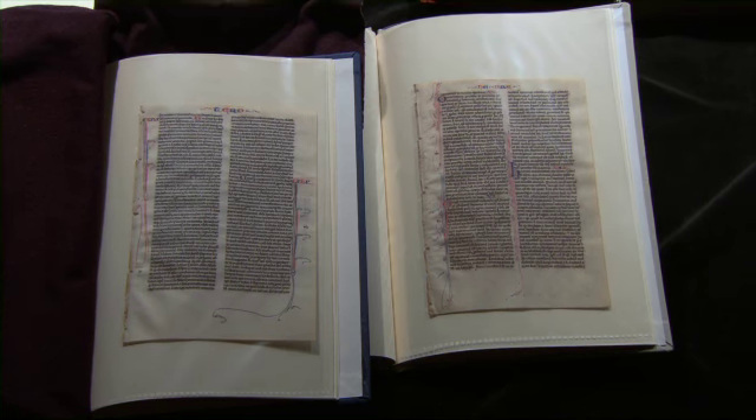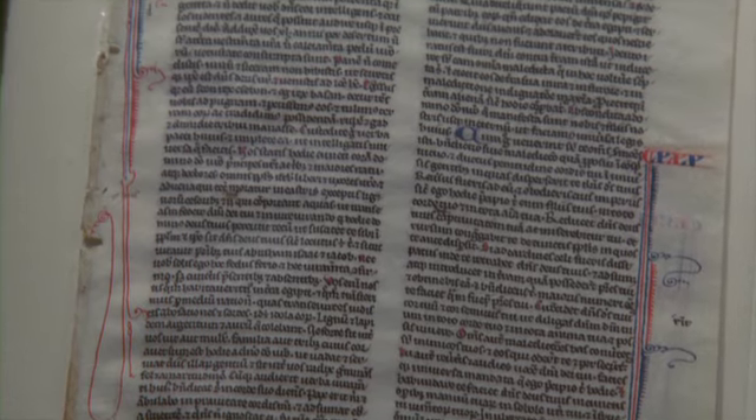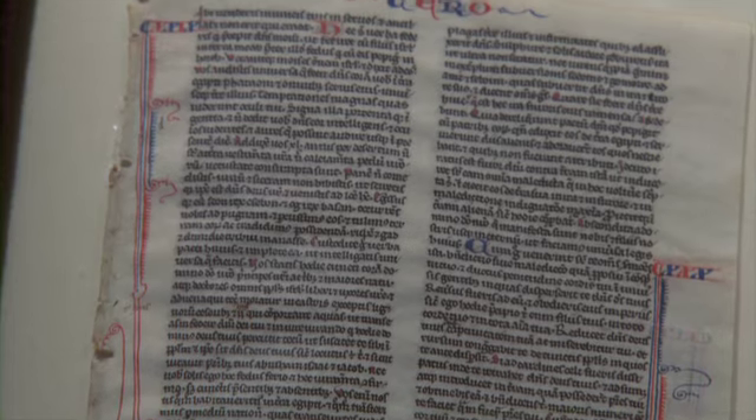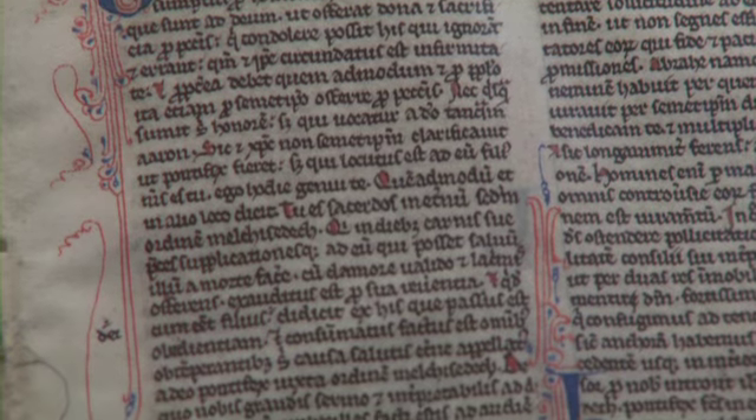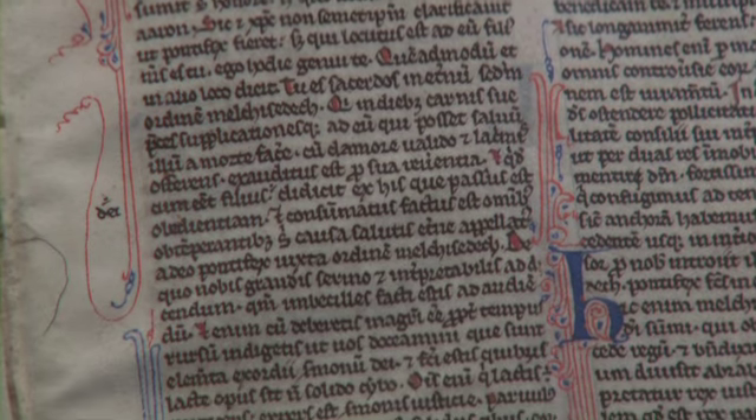This was the first time that numbers were assigned to chapters, and we won't find verses numbered until later. This is a 1250 timeframe with a piece of vellum being used for pages in our Bible.